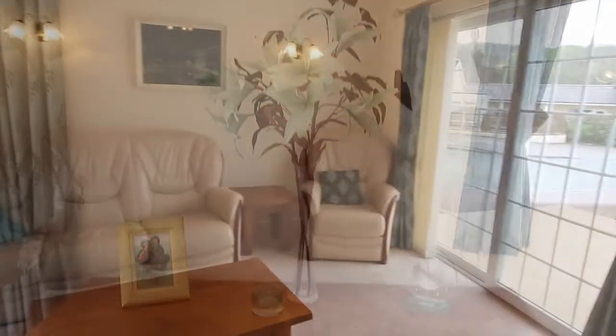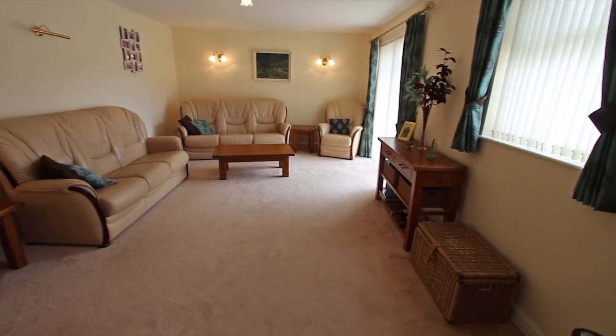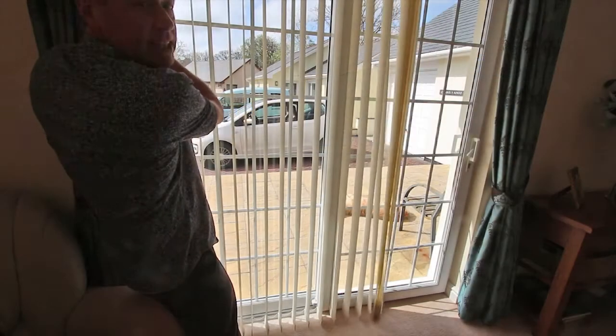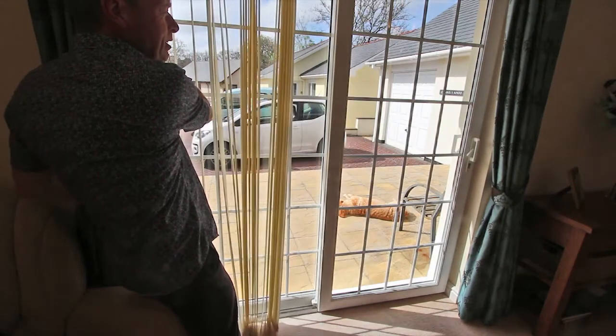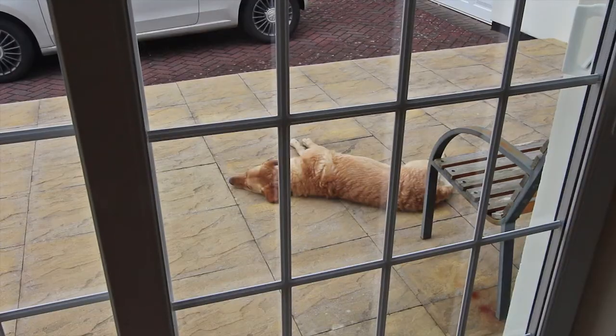I'll show you the lounge next — you can see there's a lot of room in here and space for dining in addition to the kitchen if you'd like to. There's some nice wall lighting in here. The blinds are included and these patio doors open to the front patio here. Ruby's still soaking up the rays.